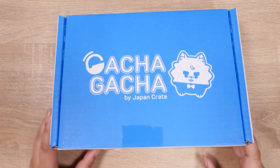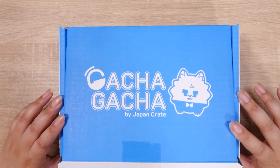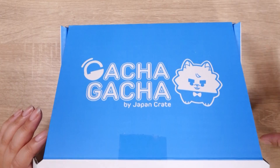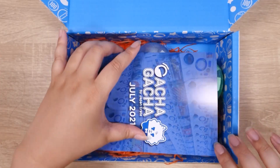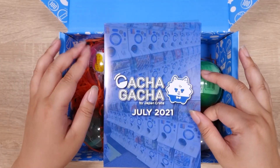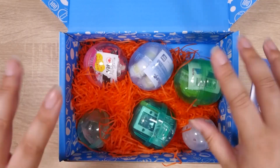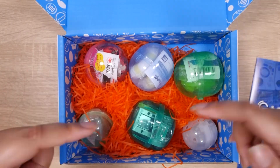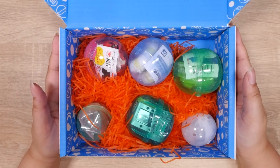I'm going to open this up, and if you hear background noises, that is my new puppy — puppy's gonna do what puppy wants, so enjoy the puppy noises. July 2021, and I've been seeing a few previews on their Instagram. I have a coupon code down below for first-time users — I believe you get $3 off your first Gotcha Crate or Ink-A-Crate.